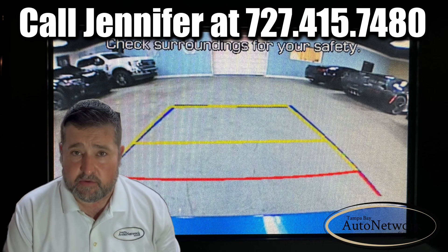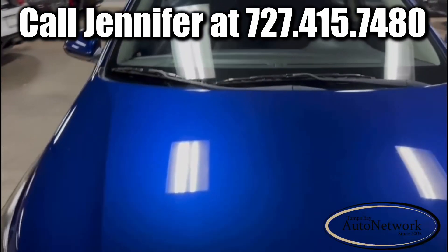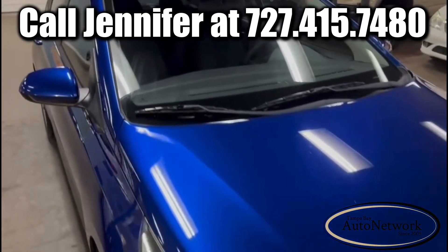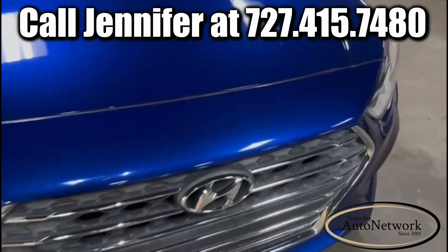Now let's go ahead and look at those cosmetic imperfections. Today we're taking a look at a 2019 Hyundai Accent SE. As you can see, it's a gorgeous color.